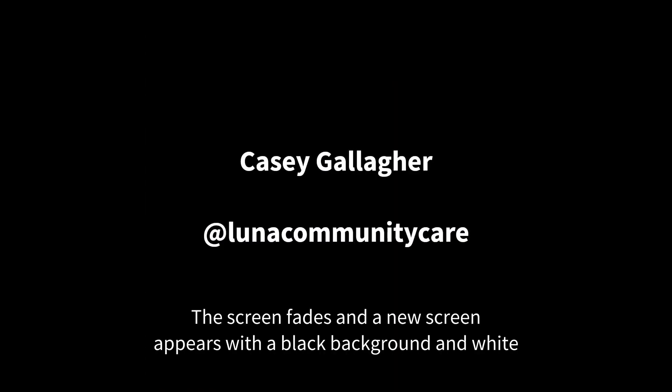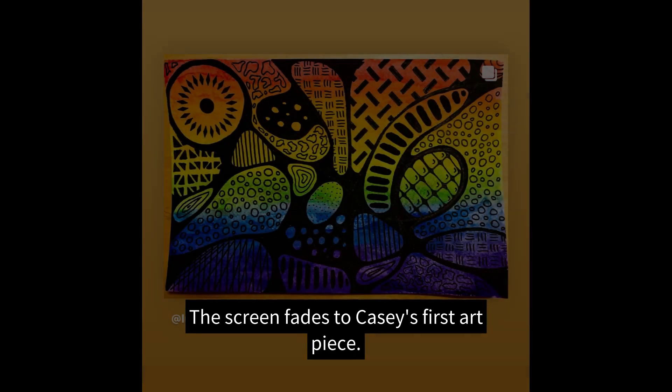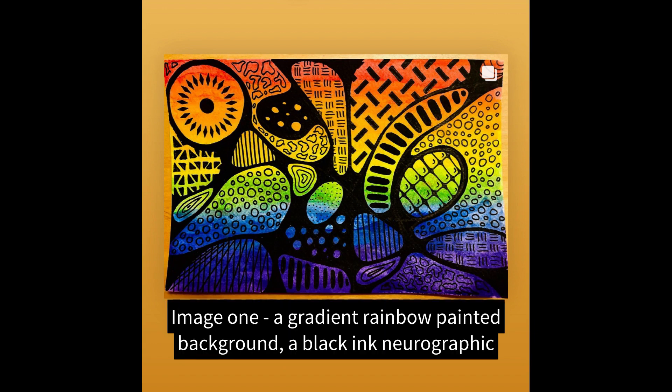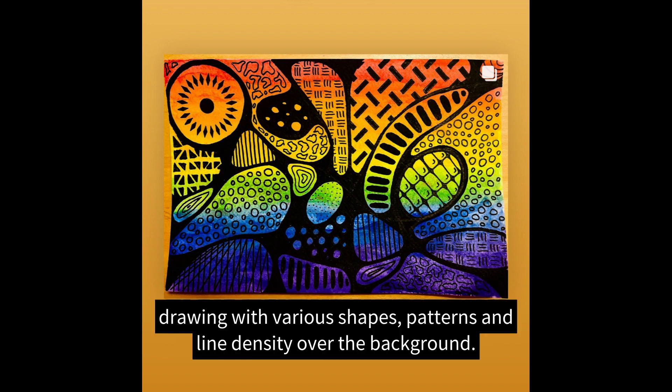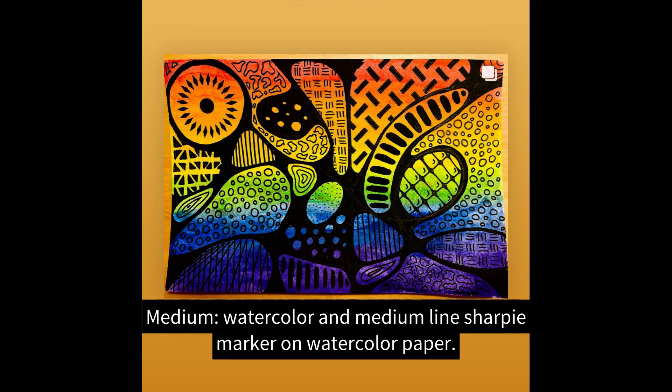A new screen introduces Casey Gallagher at Luna Community Care. The screen fades to Casey's first art piece, image one: a gradient rainbow painted background with a black ink neurographic drawing featuring various shapes, patterns, and line density over the background. Medium: watercolor and medium line Sharpie marker on watercolor paper.